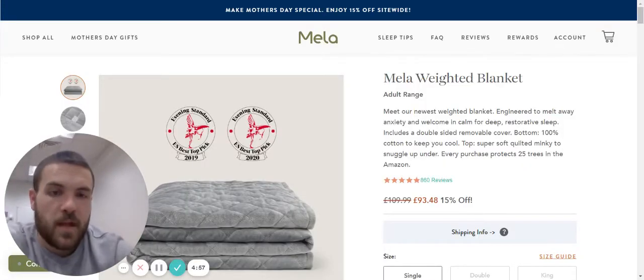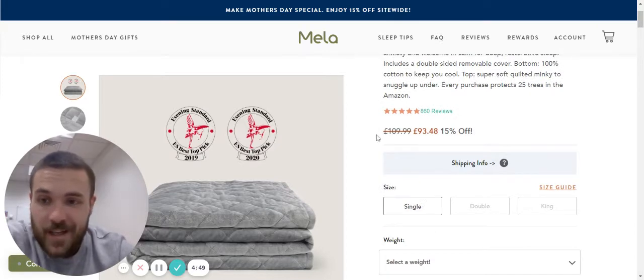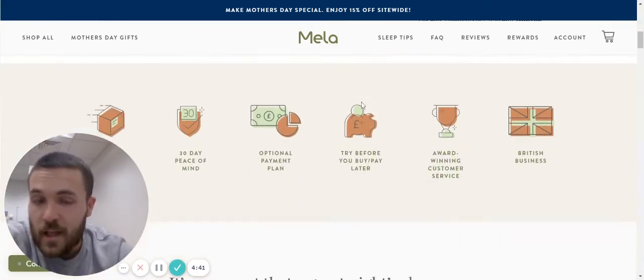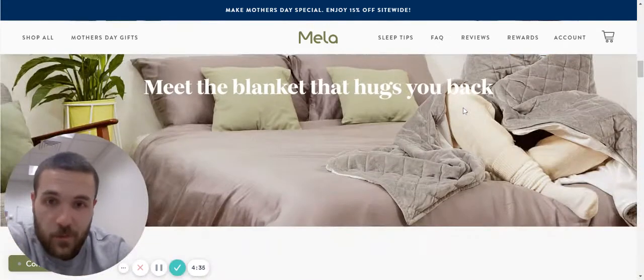Hello, it's Guy back again with another BFBC Bite. Today I'm shopping for a weighted blanket. I've got one, and it's the kind of thing you don't know what you're missing until you've got one. It's absolutely brilliant — it does help you sleep better. If you're thinking about it, get on there and buy one. But we're not here to talk about the product itself; we're here to talk about this product page.